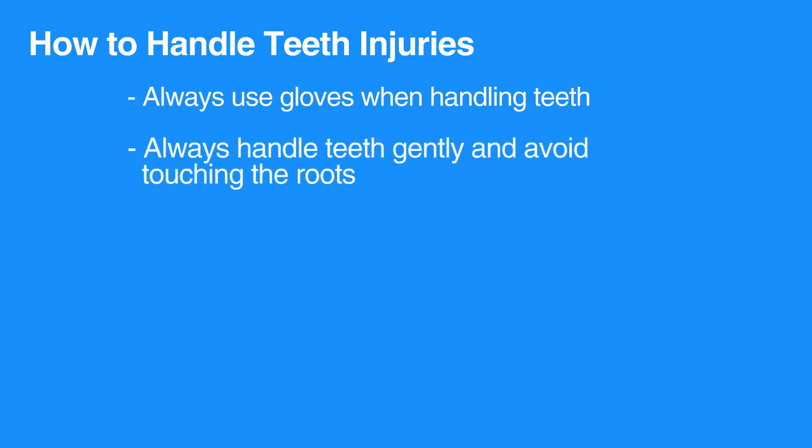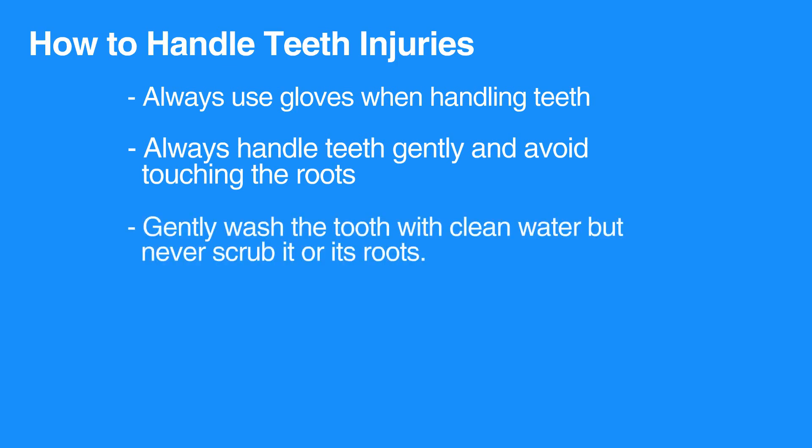Always handle teeth gently and avoid touching the roots. Gently wash the tooth with clean water but never scrub it or its roots.